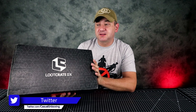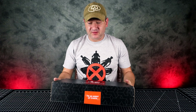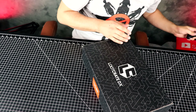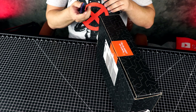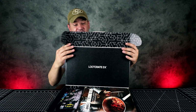Hey guys, welcome to Casual Unboxing. Today we're going to be unboxing Loot Crate DX — this is for August 2018. This box is really, really heavy, so I'm guessing there's books in here — books or rocks, one or the other. Okay, let's get this box unboxed and see what's inside.